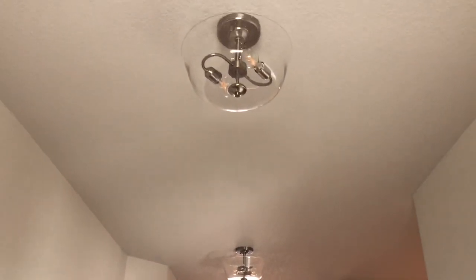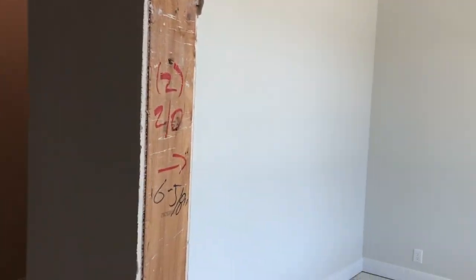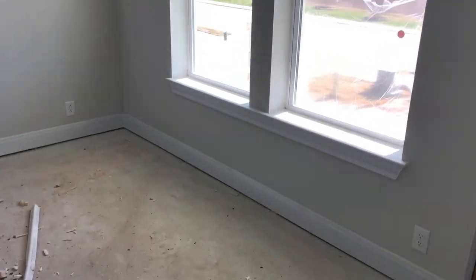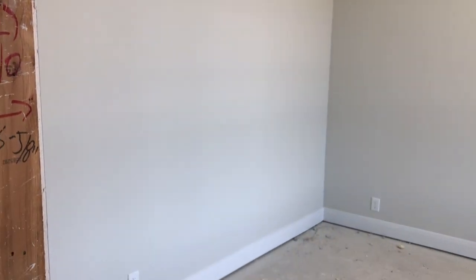We do have some light fixtures already up, very nice. Not too much has changed with the office, but there's not much to do with it except for to put the flooring in. You have your basic standard go-to grade light, which is easily upgraded when you want to.